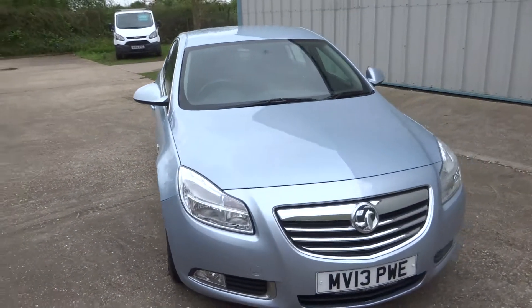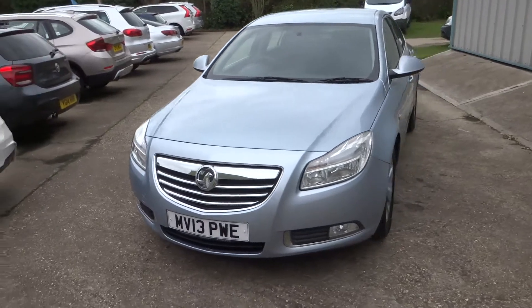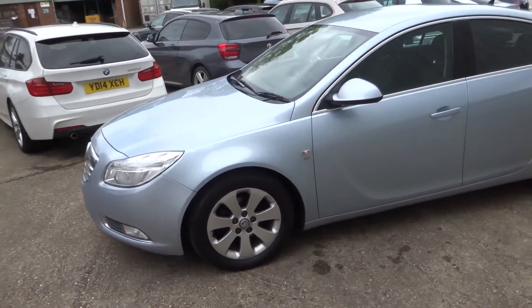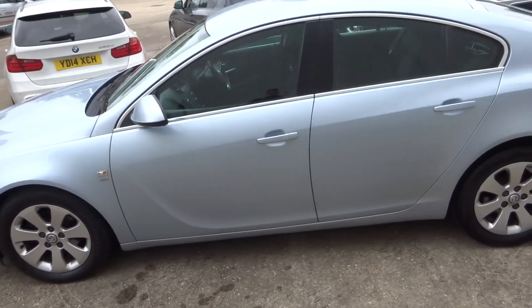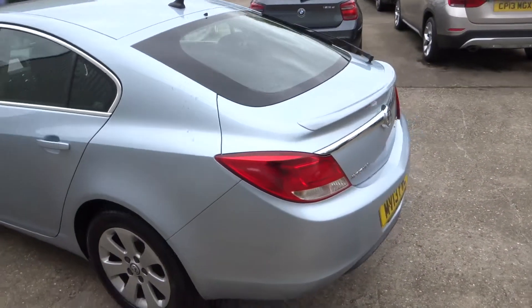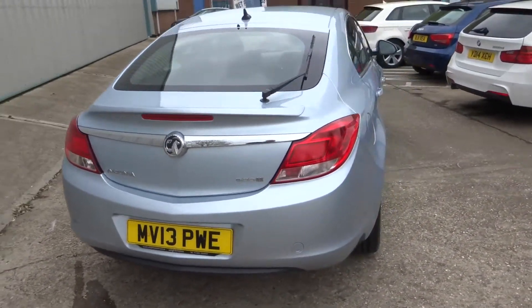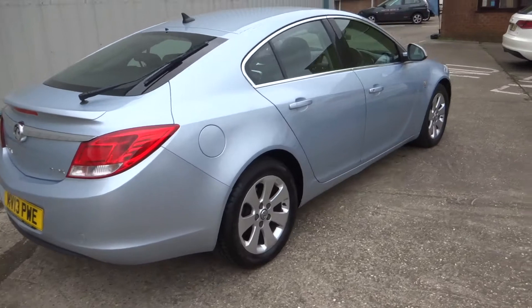Here we have this lovely Volkswagen Insignia SRi Nav with a 2.0L CDTI engine in silver blue. You can see it's in really nice condition for the age and miles. It comes with the service history.